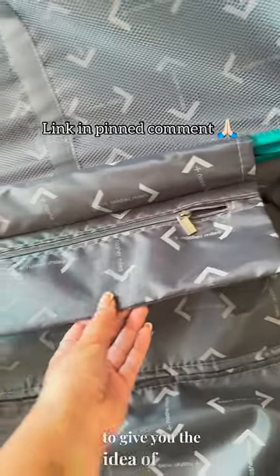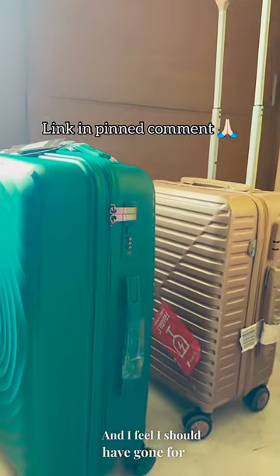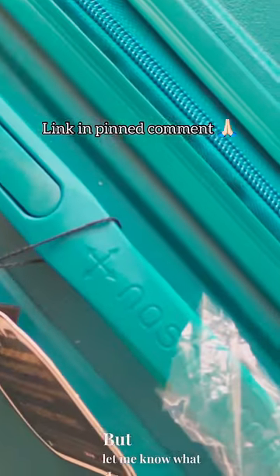This next clip is to give you the size idea and I feel I should have gone for L. So we're exchanging the size, but let me know what do you think.